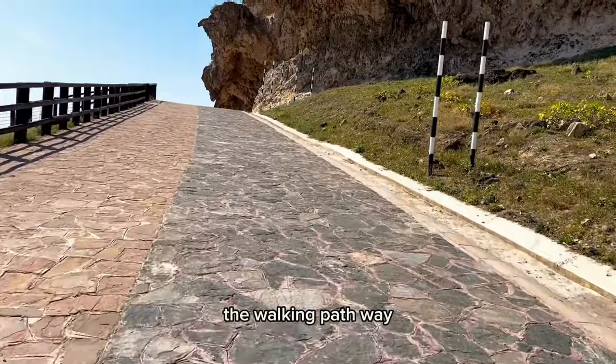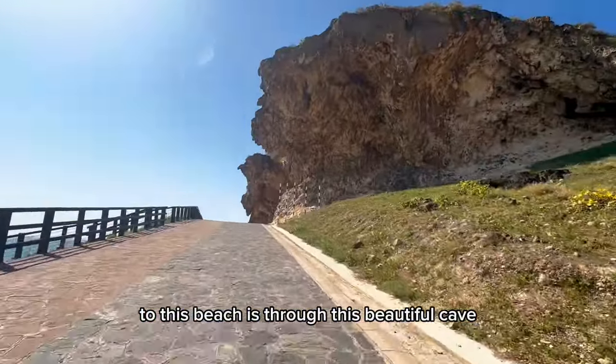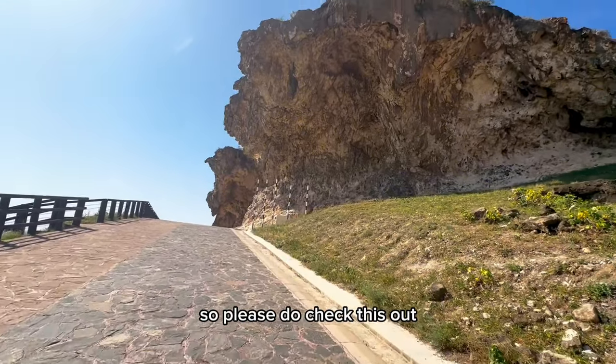As you can see, the walking pathway to this beach is through this beautiful hill and it's picture-perfect, so please do check this out.